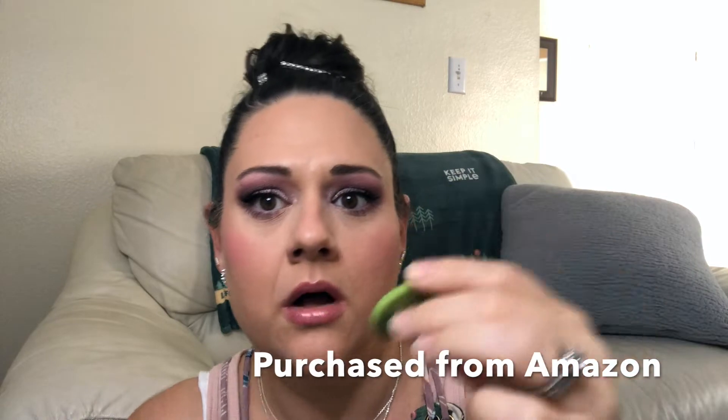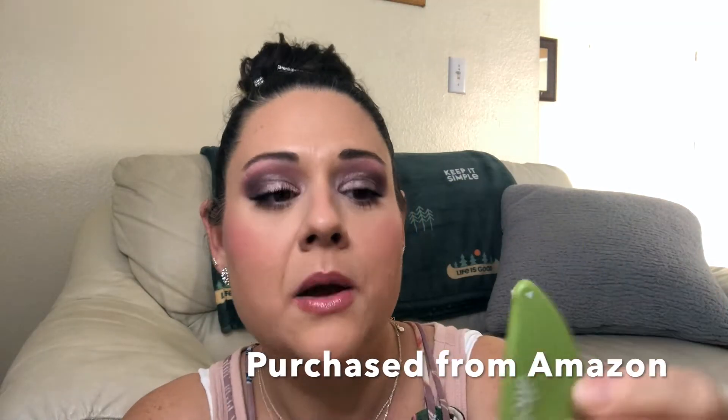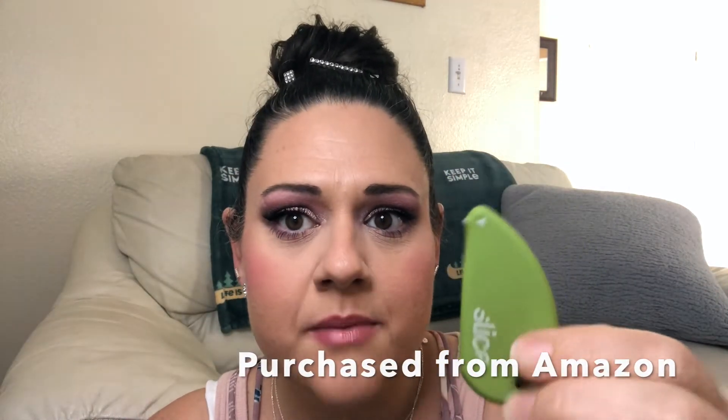I got my handy dandy little slicer. By the way, if you have small children at home, this is a box cutter. It's very small. It's magnetic, but it's got the tiniest tip on there. So if your little one tries to grab it, it is not going to send them to the hospital. And it works great — it opens up packages.